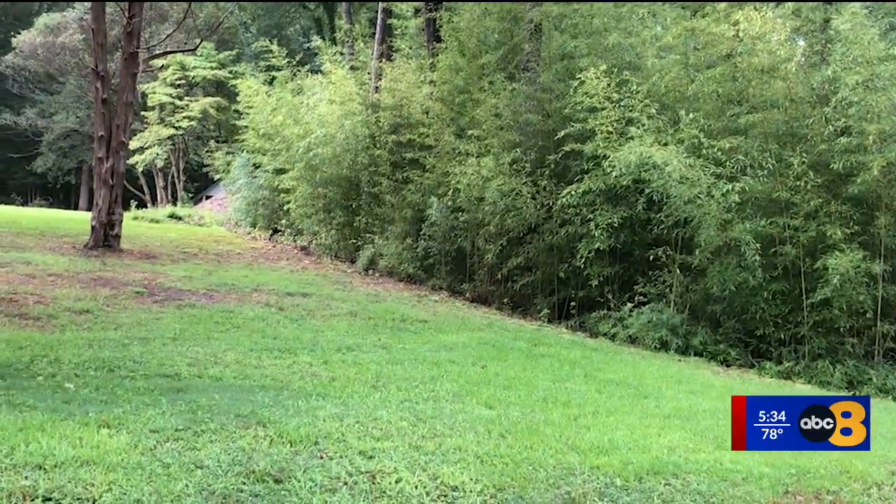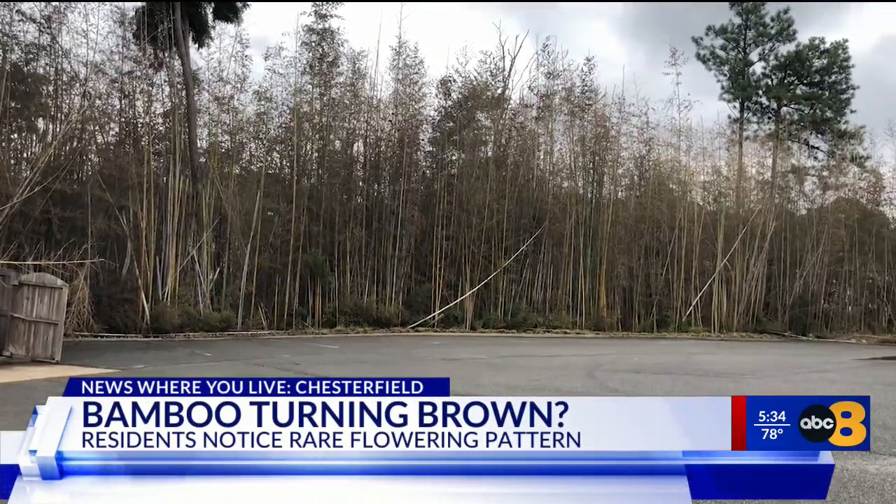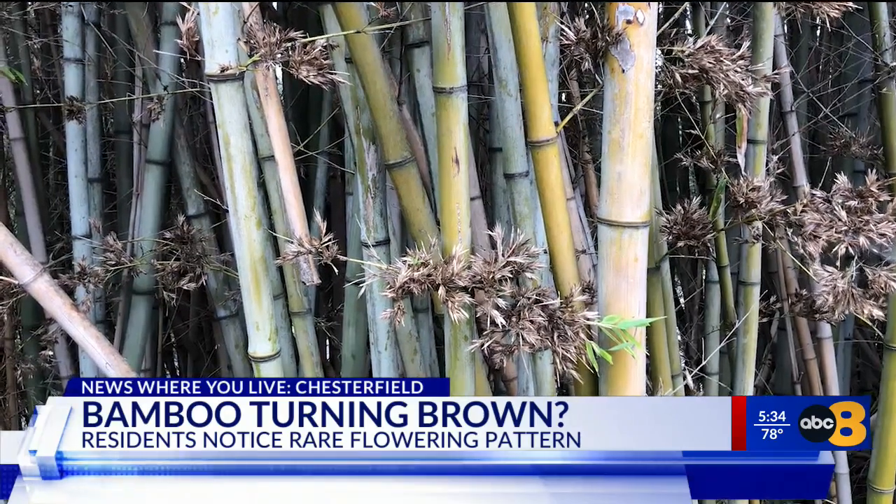From bright green to brown — whether in Chesterfield, Hanover, or Petersburg — you may have noticed a drastic shift in the pretty but invasive bamboo speckling Central Virginia.